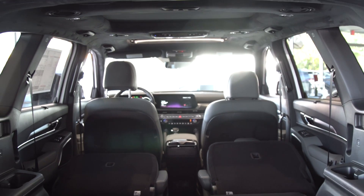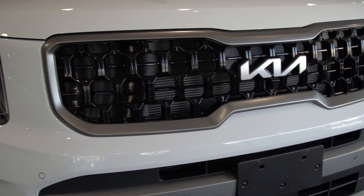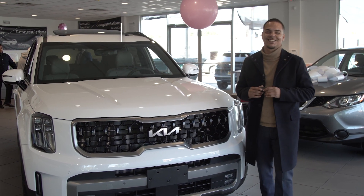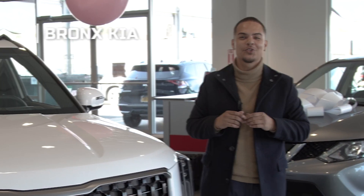Come and check out our new 2023 SX Prestige X-Pro Telluride and many more here at Bronx Kia, where respect is a two-way street. My name is Julio, Mr. Make It Happen. Let's make it happen for you.